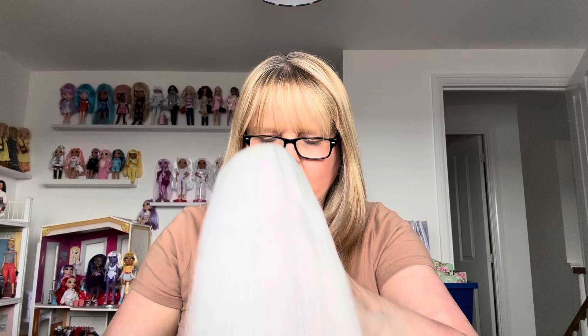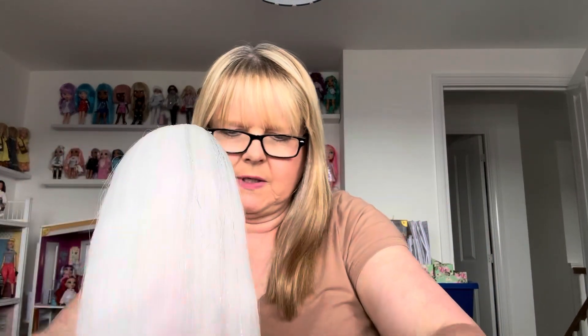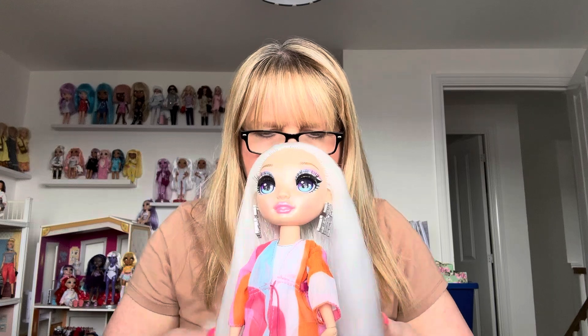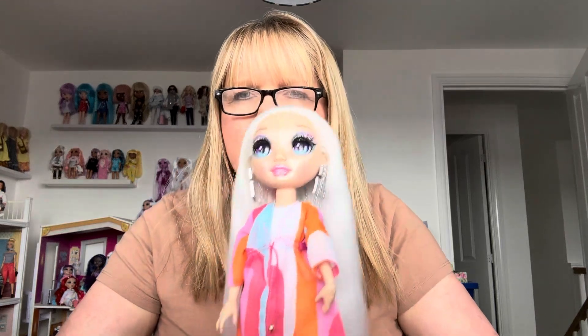Let me show you what accessories you get with it. I'll put her on her stand. This fashion pack comes with orange sunglasses. I used to wear really big earrings, but I don't anymore — I always used to wear really big dangly earrings. I do like big earrings, I just don't really wear them myself.